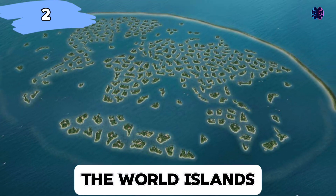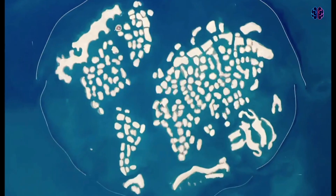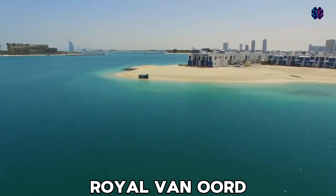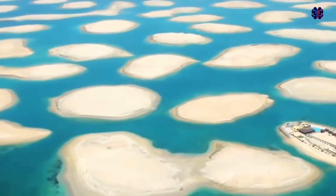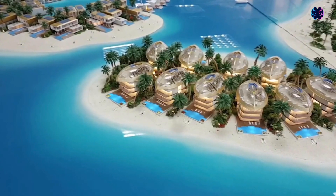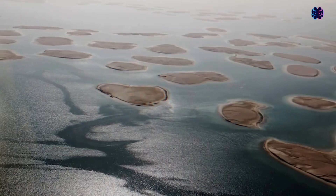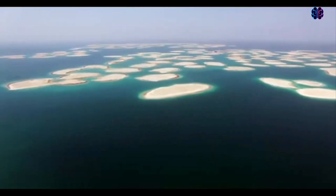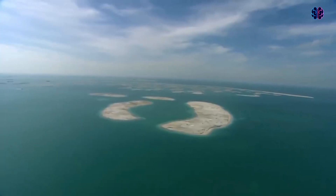Number two: The World Islands. The World is another ambitious project by Nakheel Properties. It consists of a collection of man-made islands situated off the coast of Dubai, which resemble a world map when viewed from above. Dutch dredging companies Royal Van Oord and Boscalis built about 300 islands in the rough shape of the countries of the world. Construction started in 2003 using sand dredged from Dubai's coastal waters. By 2008, about 60% of the islands had been sold to private contractors, with the idea to create luxury properties in each one of them. However, due to the 2007 and 2008 financial crisis, progress on the project slowed and many islands remain undeveloped even today. The Kleindienst Group, the world's current developer, aims for completion in 2026.